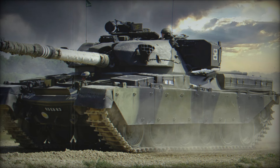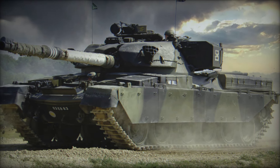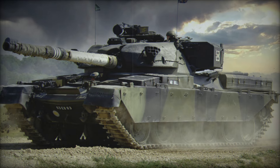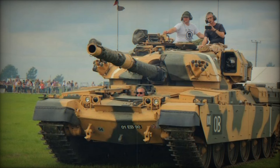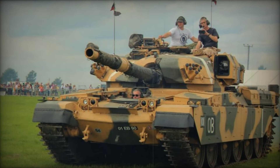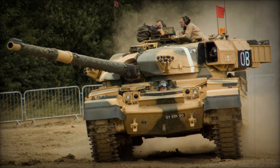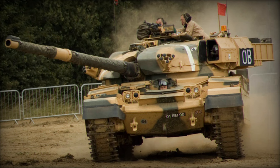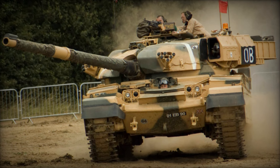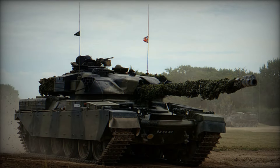Imagine a world where a single machine could change the course of history. What if I told you that a tank designed decades ago not only survived the test of time but shaped the battlefield in ways never seen before? In this video we're diving into the story of a true legend in military history: the British Chieftain main battle tank, a vehicle so powerful and so ahead of its time that it became the backbone of many armies for years.